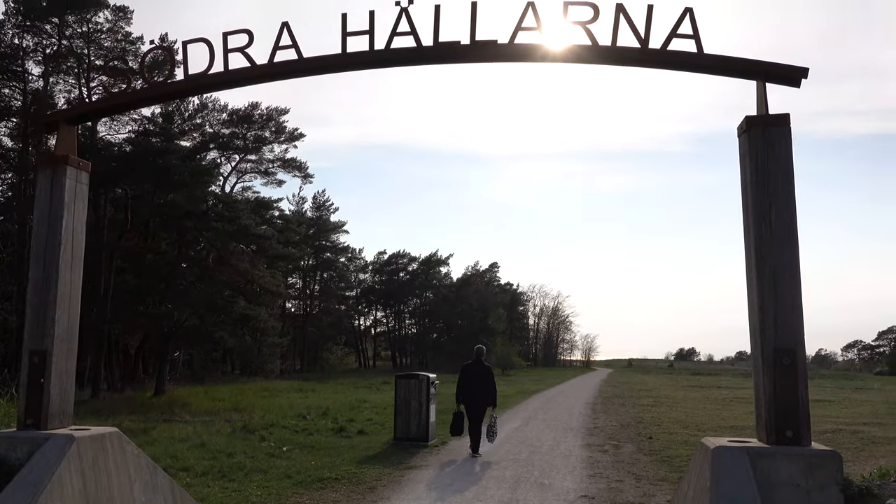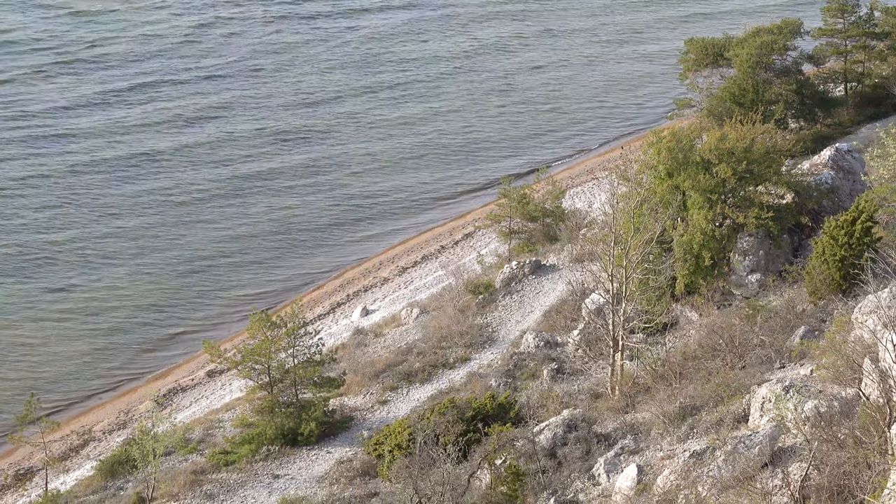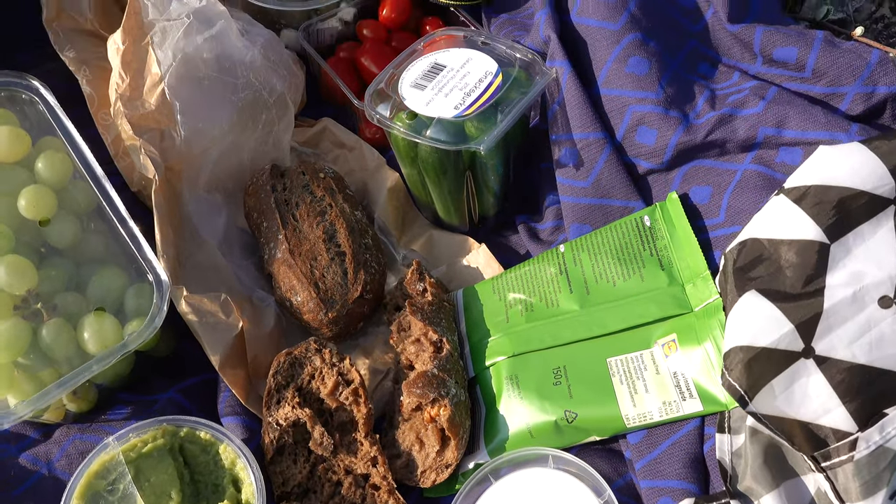We have now made it to a place called Södra Hellarna Nature Reserve. It is a really beautiful place with high cliffs overlooking the sea. On one side I can see Visby and then the coastline follows behind me. We're going to have our dinner here — a little picnic — and enjoy the views.